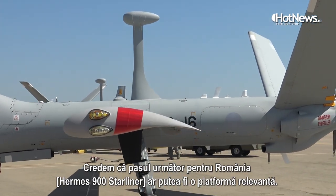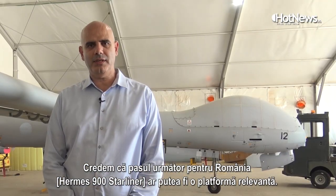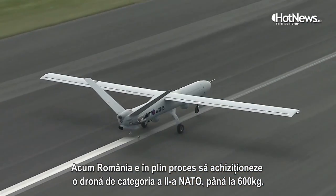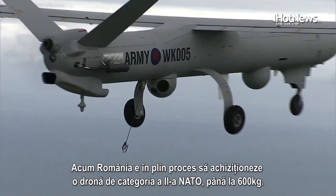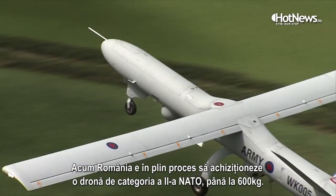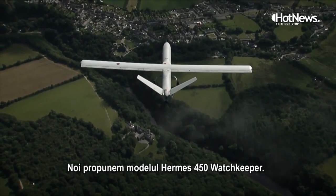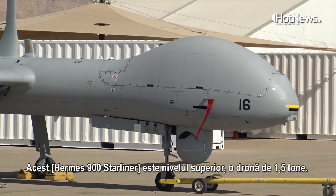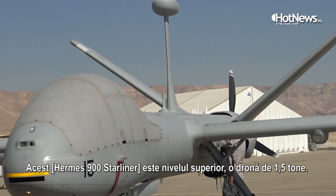We believe the next step for Romania might include this platform. These days Romania is in the process of purchasing a NATO category 2 UAV — up to 600 kilograms. We are proposing the Hermes Watchkeeper, which is a higher-level UAV at more than 1.5 tonnes.